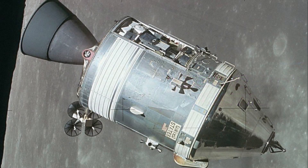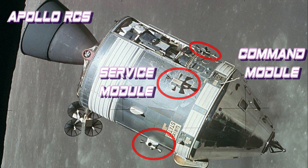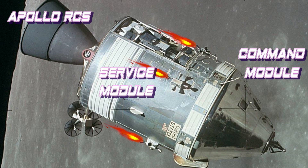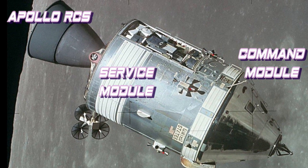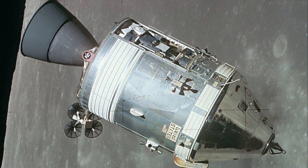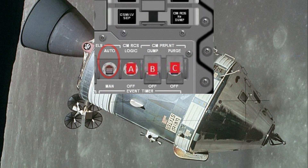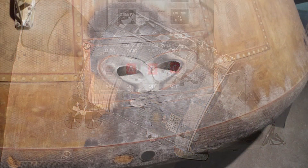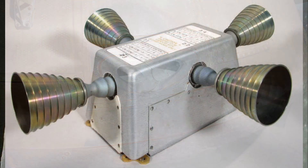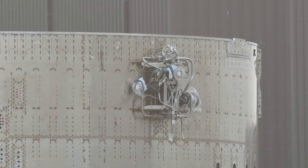The Apollo capsules used two completely independent reaction control systems: the command module RCS and the service module RCS. These could be used to control rotation in all three axes, as well as gently move the ship forward, backward, or to either side, to allow docking and other maneuvers. These reaction control systems could be operated manually or automatically. Let's look again at Starship and see how thrusters like these could move it around.